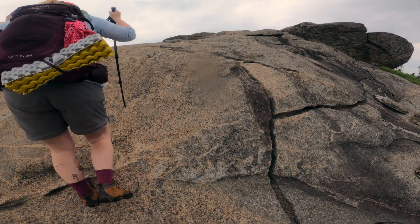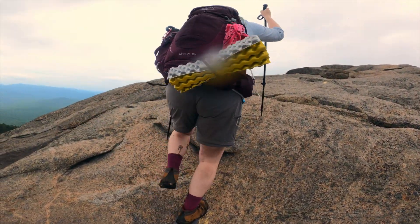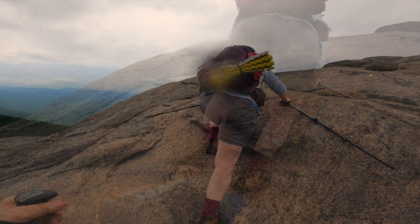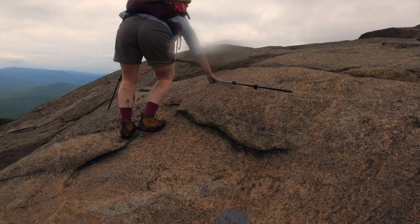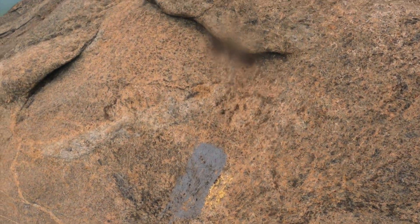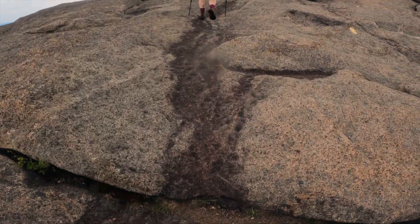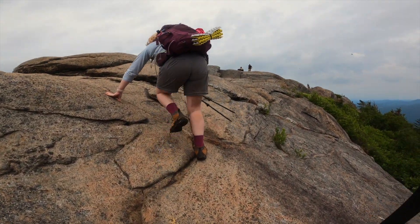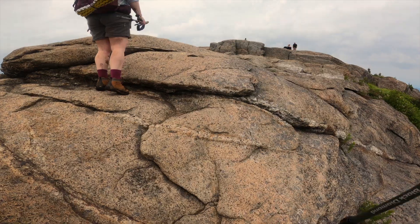High peak hikes can be very challenging. We all have times where we have to push ourselves through uncomfortable situations during our hikes. Here is a moment where Kelly had to dig deep and push herself through — she was uncertain of her footing, but after gathering her composure she continued on. Here you can see our last little push to the top. We had finally arrived at our destination, the summit of Cascade Mountain.